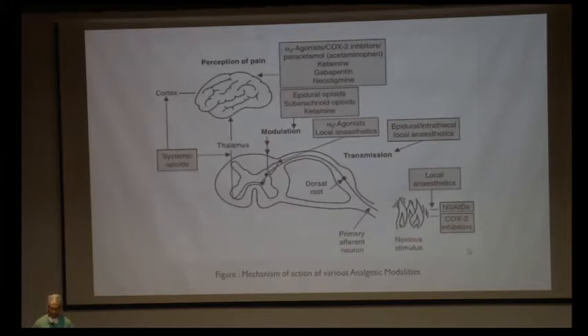Different drugs act on different pathways. NSAIDs act as COX inhibitors, inhibiting generation of prostaglandins, which prevents noxious stimuli from entering the primary afferent neuron. Opioids act on opioid receptors in the brain and spinal cord, and also peripherally. Local anesthetics act in the periphery to prevent generation and transmission of nerve impulses. Neuropathic agents like gabapentin act at the central nervous system to decrease perception of pain. Acetaminophen is a COX-3 type inhibitor that acts both centrally and peripherally.